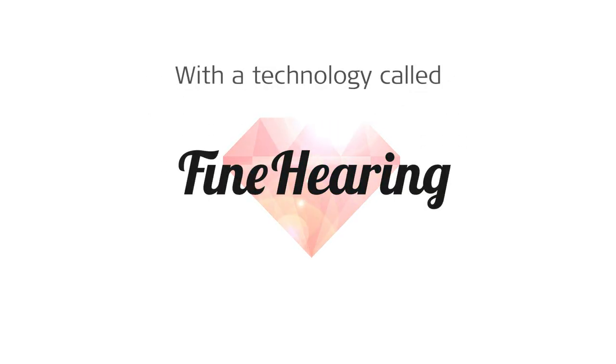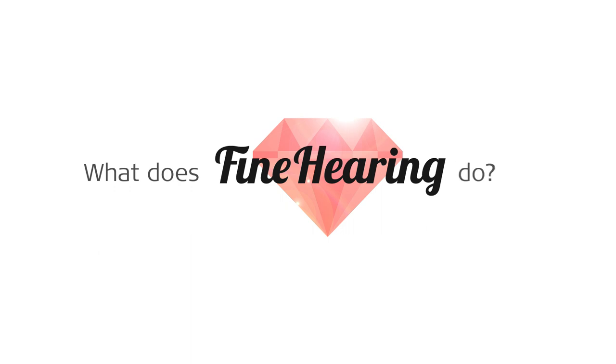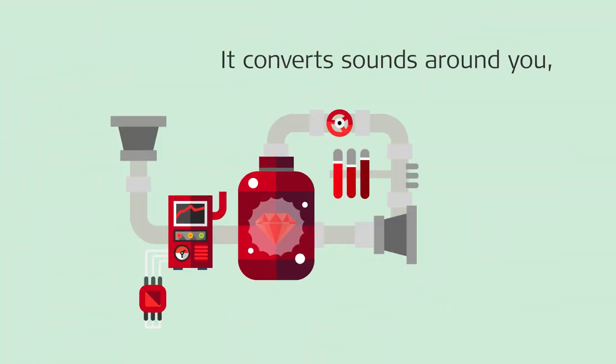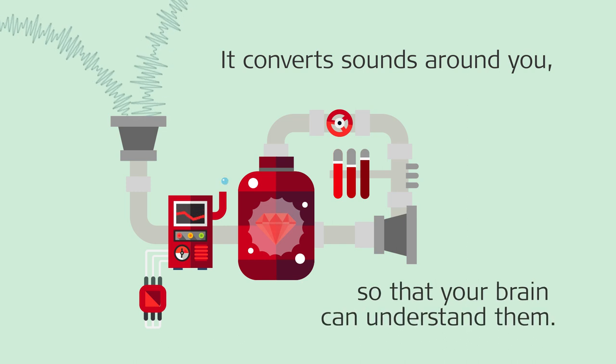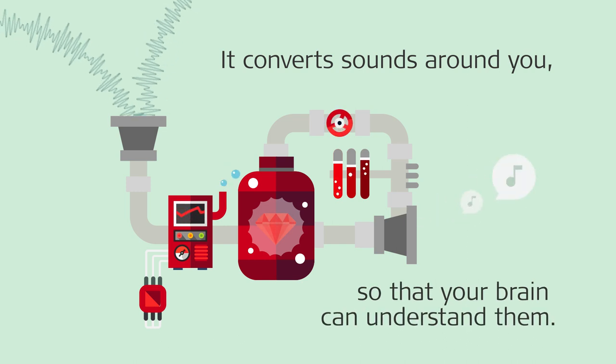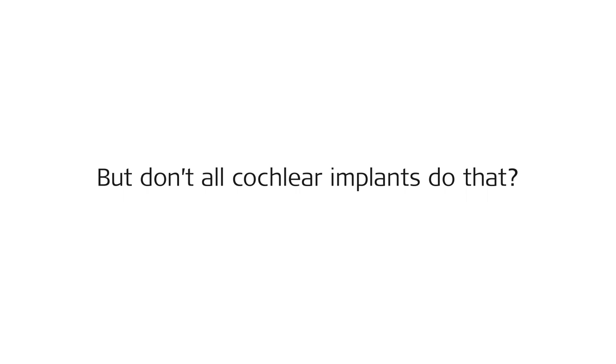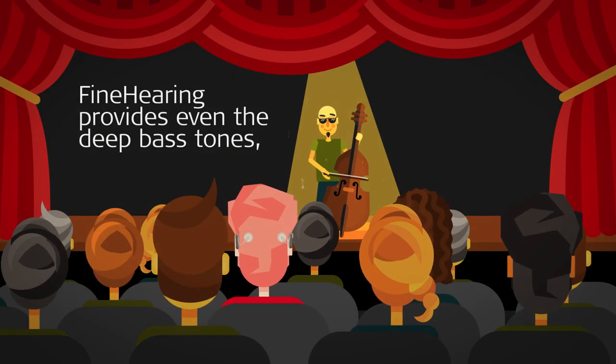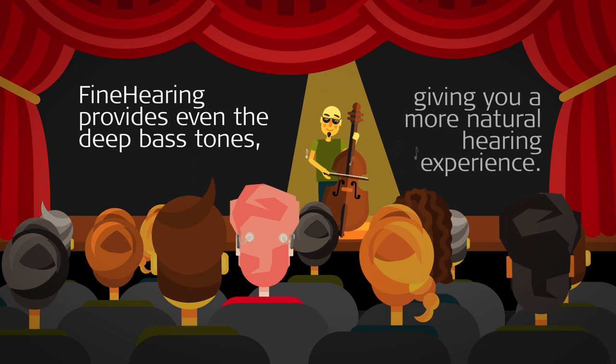How do we do this? With a technology called Fine Hearing. What does Fine Hearing do? It converts sounds around you so that your brain can understand them. But don't all cochlear implants do that? Yes, but not like Fine Hearing. Fine Hearing provides even the deep bass tones, giving you a more natural hearing experience.